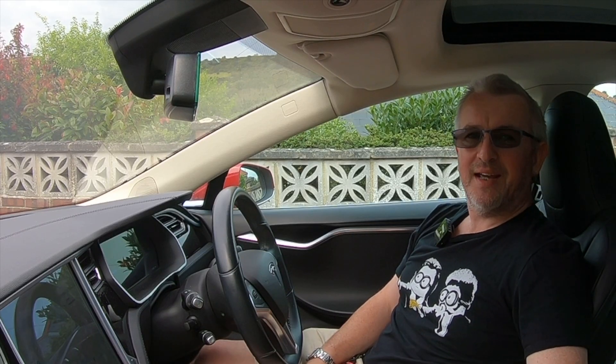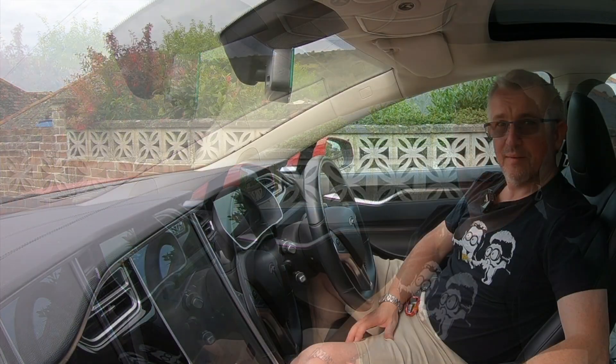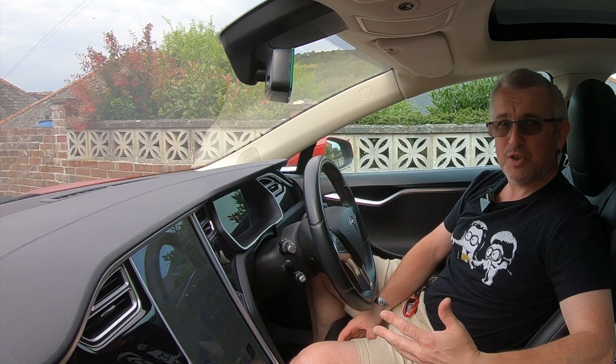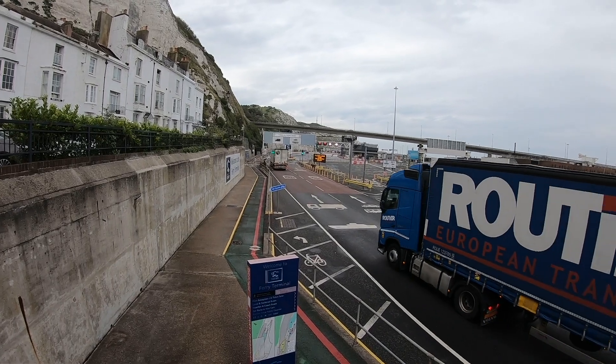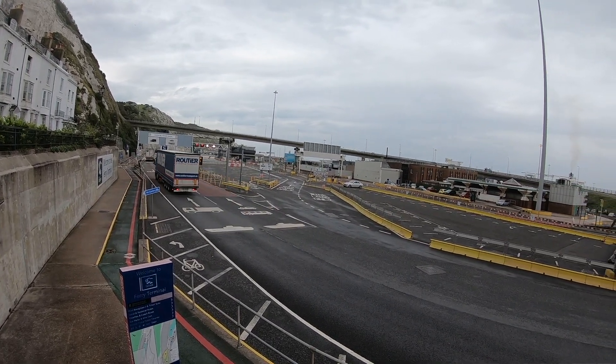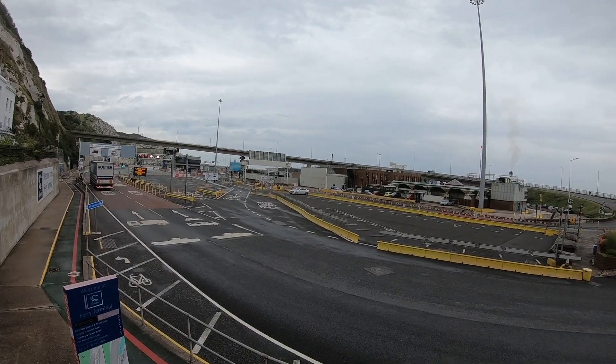Hi folks, G3 here and welcome to another installment of My Journey to Go Green. In today's episode, I want to look at the charging options that are available for travellers going down the M20 heading towards Dover docks when they're going on the ferry across to Europe — France, Germany, elsewhere over there.